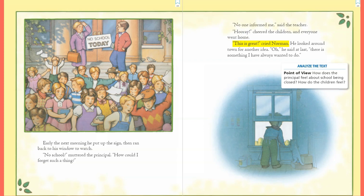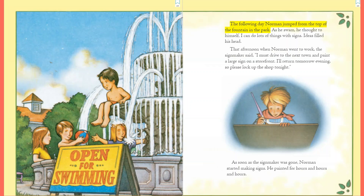'This is great!' cried Norman. He looked around town for another idea. 'Oh,' he said at last, 'there is something I have always wanted to do.' The following day Norman jumped from the top of the fountain in the park. As he swam, he thought to himself, 'I can do lots of things with signs.' Ideas filled his head.